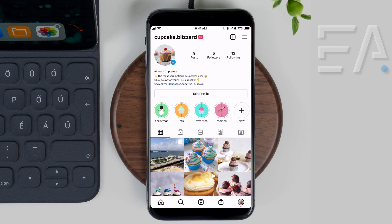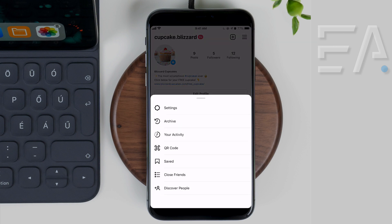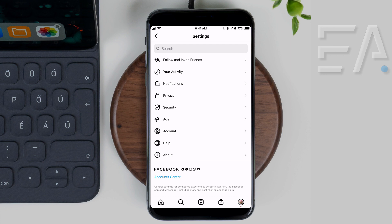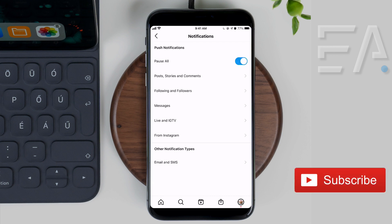The very first thing to check is that you have all of your notifications turned on inside the Instagram app. On the top right hand side, go into the settings menu and press Settings — you'll see the third option down says Notifications.